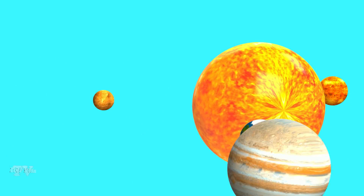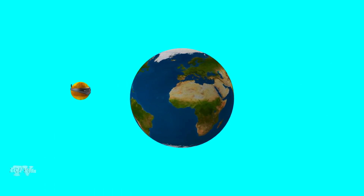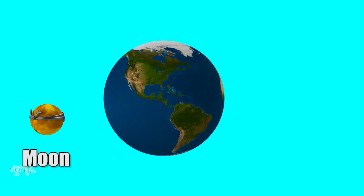All planets, except Mercury and Venus, have natural satellites. For example, our planet Earth has one satellite, the Moon.